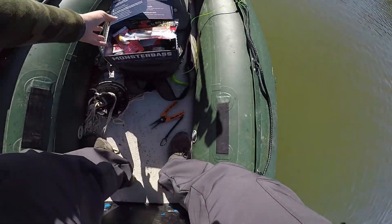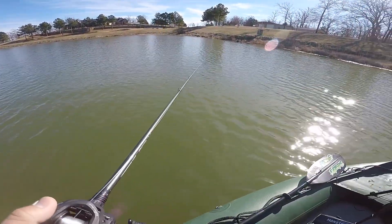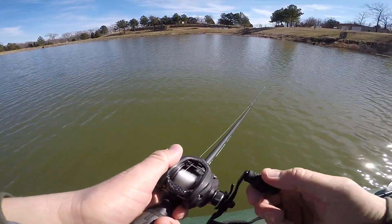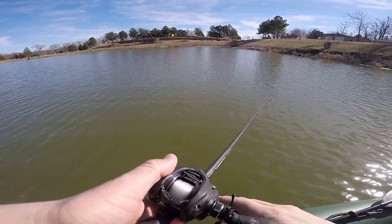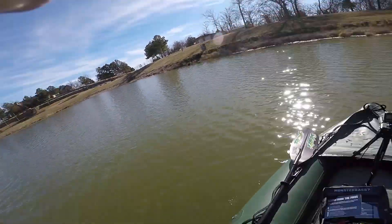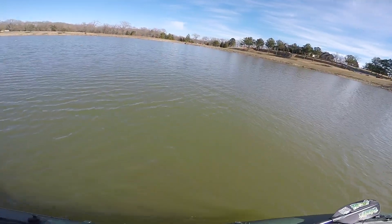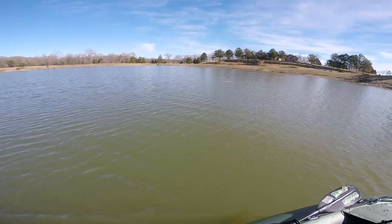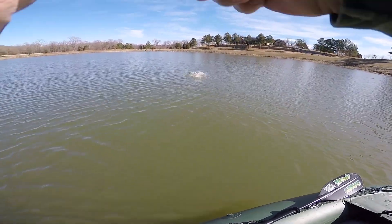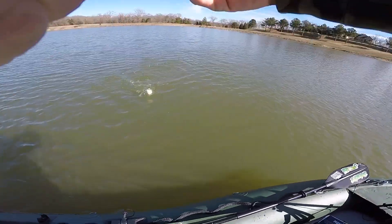I'm going to start with the Big Bite Baits Tennessee Shad color paddle tail swim bait. It is cold out here today, guys — we're in the middle of January, slight breeze, probably about 40 to 45 degrees. Oh no way — first cast! First cast, no way bro!